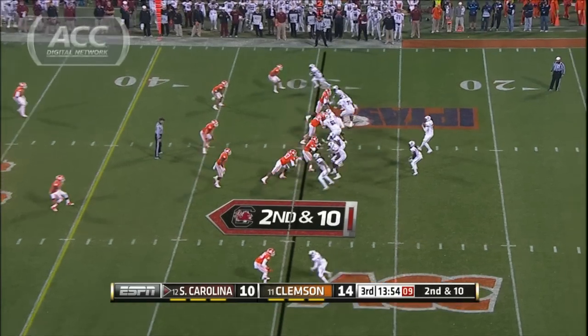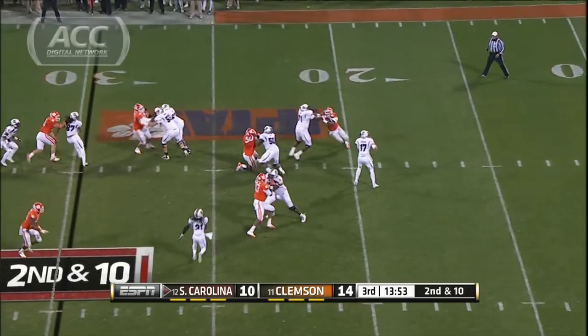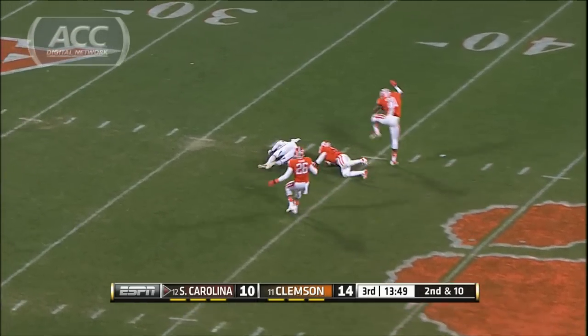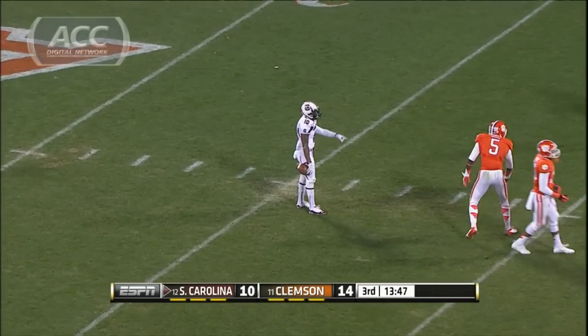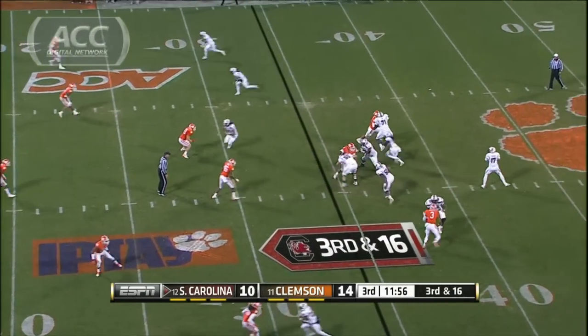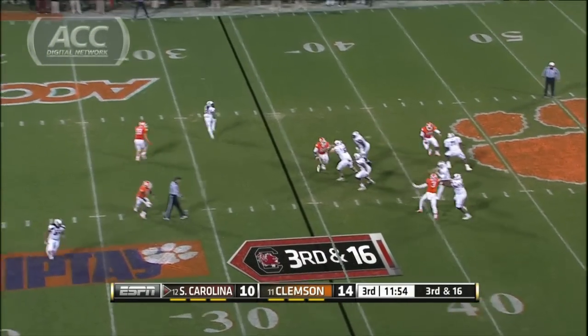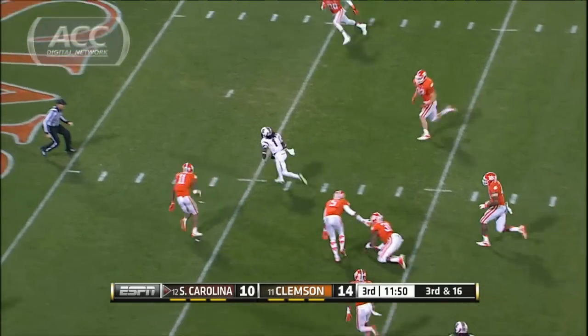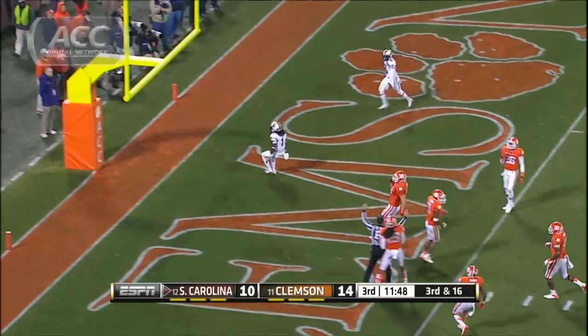Second half, South Carolina opening drive. Thompson looking over the middle to Nick Jones, nice throw and catch, 31 yards, first down. Gamecocks, same drive, third and six. Thompson finds Ace Sanders — this guy is exciting. After the catch, he breaks the tackle, squirts his way into the end zone. Touchdown, great run there by Sanders after the catch.